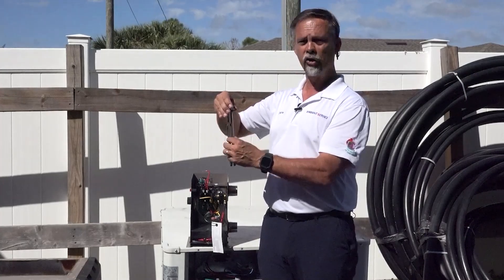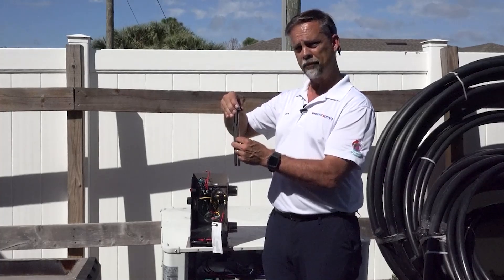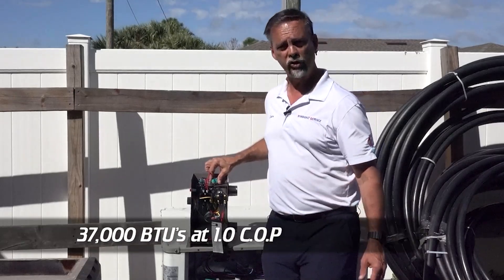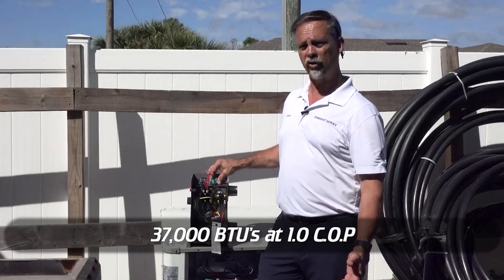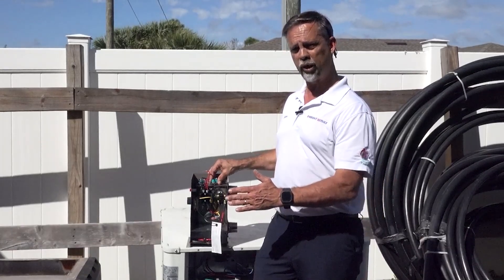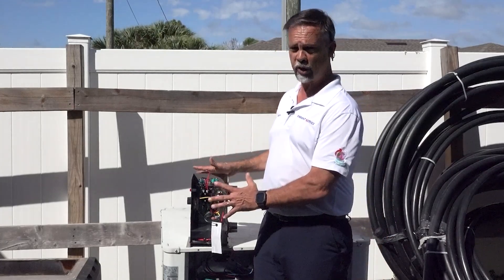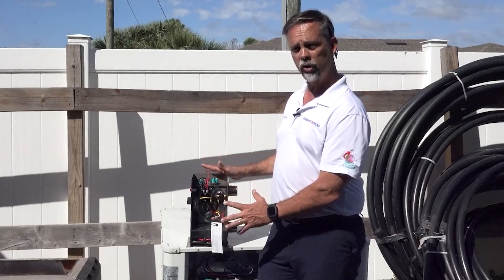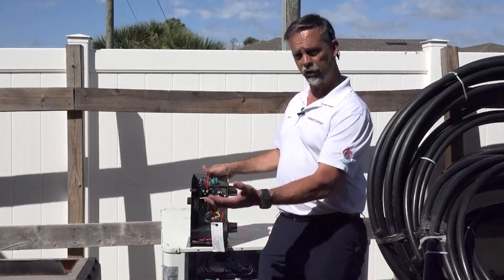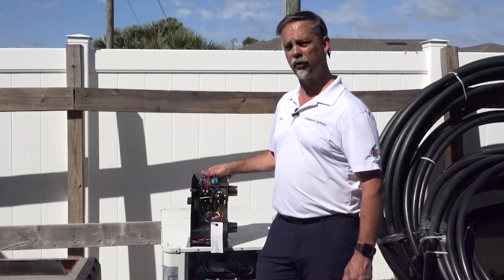Part of the problem with these is they are very susceptible to chemical imbalances, so you end up replacing these elements quite often. This 11kW produces 37,000 BTUs per hour and has a COP — coefficient of performance — of one, which means for every dollar you spend on heat you get one dollar's worth of heat. So it's not a great choice for pools. For a portable spa or a spa-only application I would typically recommend this, because it has such a low profile you can put it underneath the spa — but definitely not for a pool.